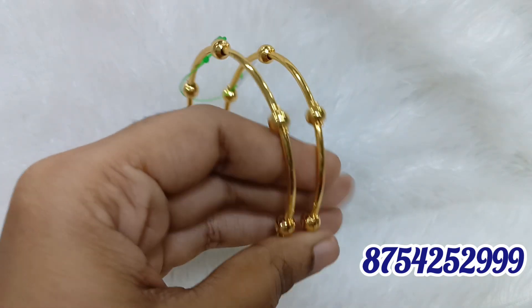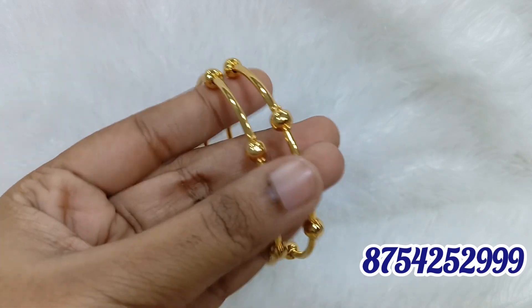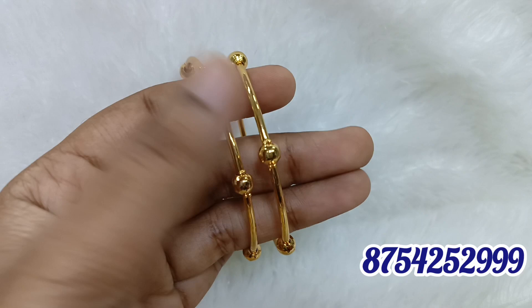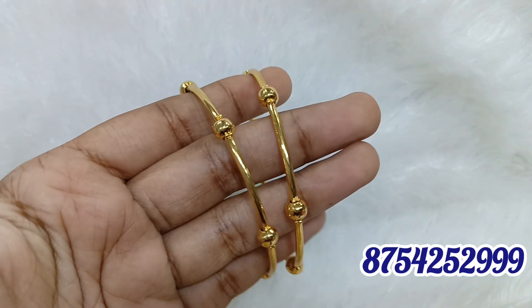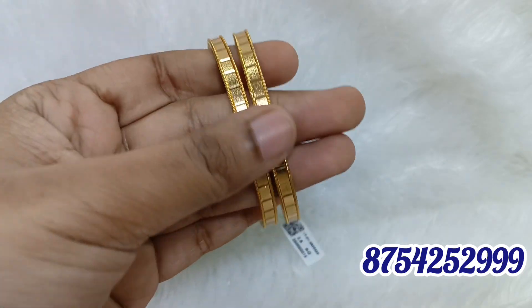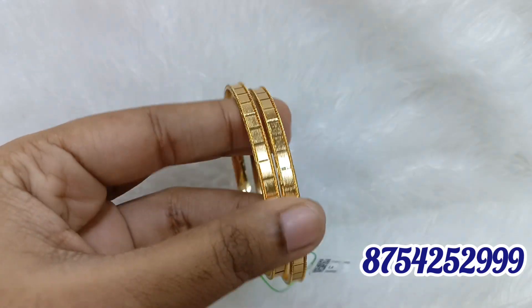We don't have a cash on delivery option currently, but we are going to get a COD option. Dispatch time is 2 to 3 days. If you are doing the payment, you can send a screenshot. If you are doing online shopping, unboxing video must be recorded for any transit damages.